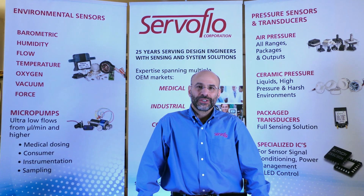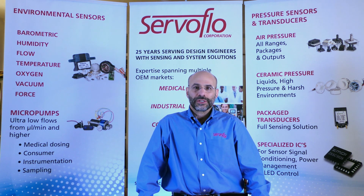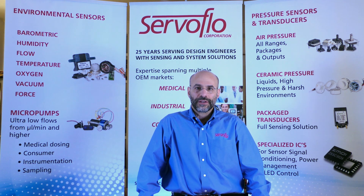Hi, my name is David Ezekiel, owner of ServoFlow. ServoFlow is a distributor of pressure sensors, environmental sensors, and specialty electronic components serving electrical engineers all over North and South America. ServoFlow has had the trust of medical OEMs for the past 25 years.